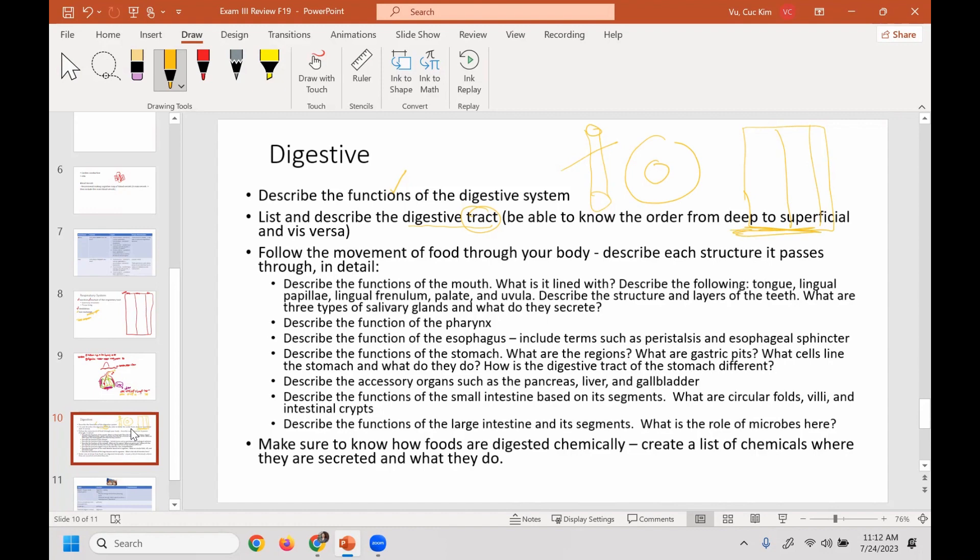Make sure you know the movement of food through the body: structurally it moves through the mouth first, then the pharynx, then the esophagus, then the stomach, then the small intestine, and then the large intestine. That's how it moves through your digestive tract or alimentary canal.